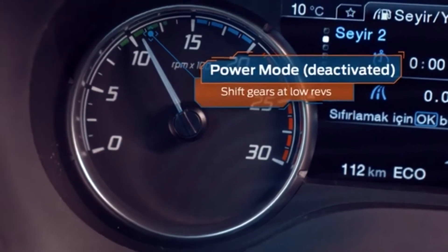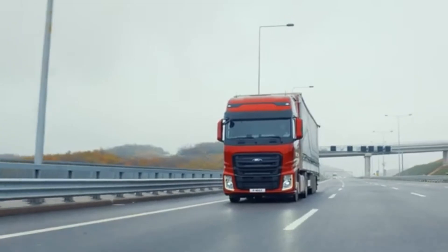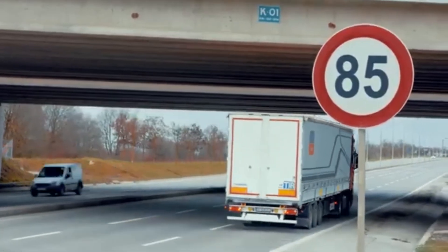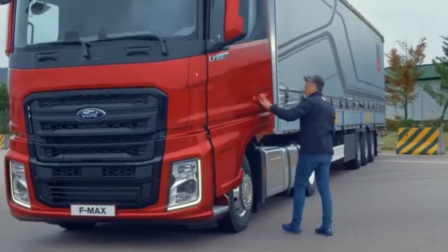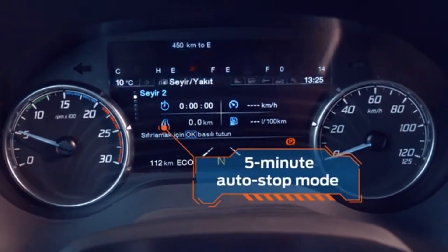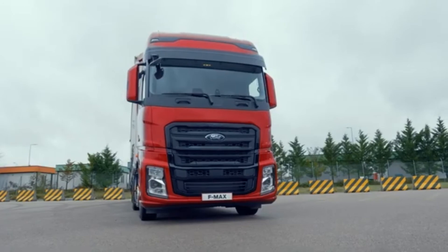Power Mode lets you shift gears at low revs. Cap your speed at 85 kilometers to save fuel by keeping your vehicle within the optimum speed range. With 5 minute auto stop, Eco Plus Mode has got your back, even when you're busy loading your vehicle.